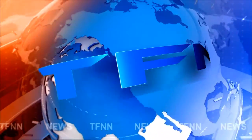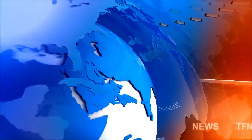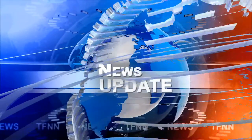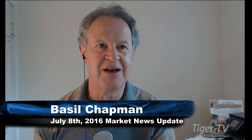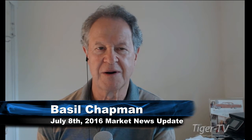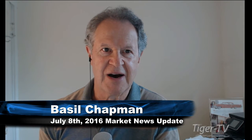TFNN headline news update. Good morning everyone, I'm Basil Chapman, one of the hosts of TFNN. It's my pleasure to give the EverBank update — this is a 10 a.m. update. For more information on the products they offer, go to tfnn.com or everbank.com/tfnn.